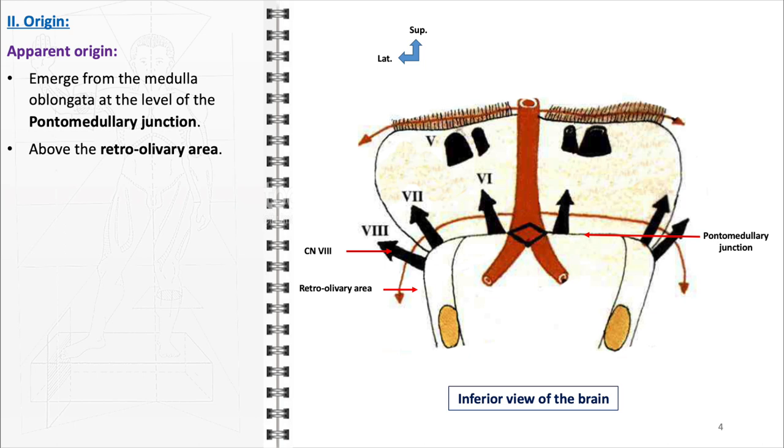Furthermore, the vestibulocochlear nerve is anatomically situated laterally to the facial nerve. This proximity is noteworthy, as both nerves are closely associated in function and pathology. They often travel together through certain pathways, such as the internal acoustic meatus, making their relationship clinically significant.